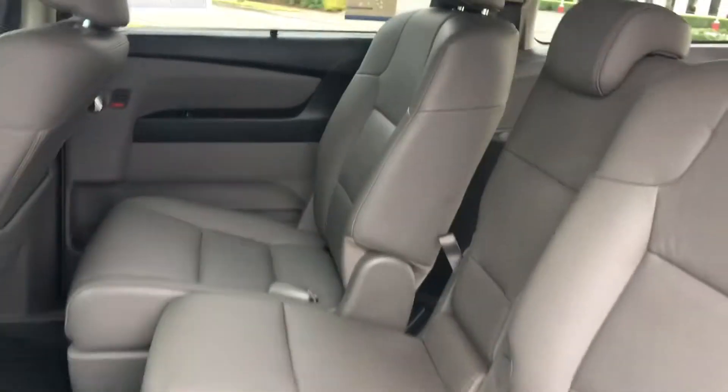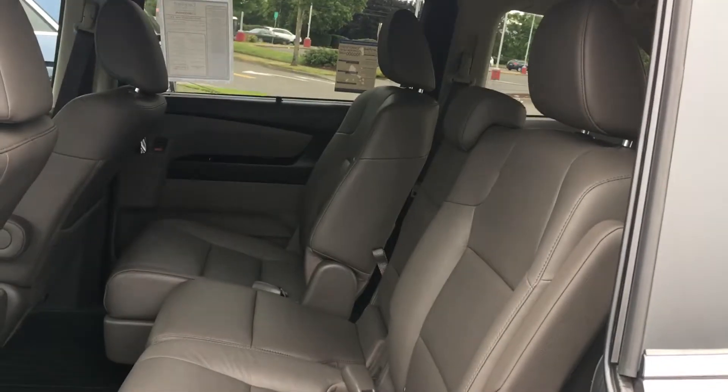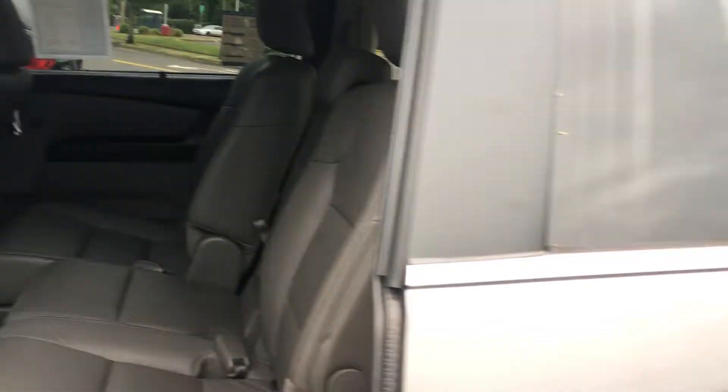So we'll go to the second row here. You can see that they are adjustable so they go back and forth, which is great. Tons of room — this one does seat eight, with that middle seat in there which can be taken out so it's easier to pass through as well.